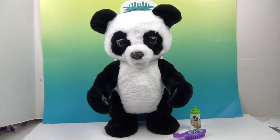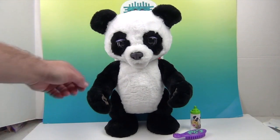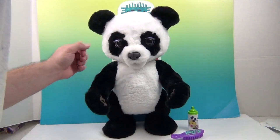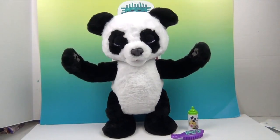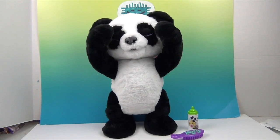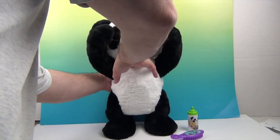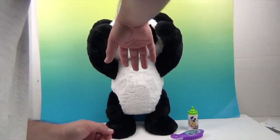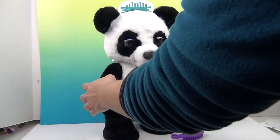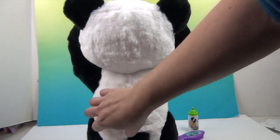Here's Panda standing up - we got her all out of her packaging. We're going to turn the button on the back to on, power her on. So she has a regular mode and a nighttime mode. Let me show you the back - there's the switch. On the left is on, right is off, and the middle is nighttime mode, which we'll show you in just a second.